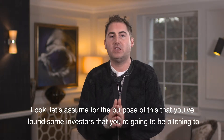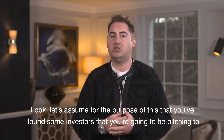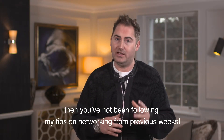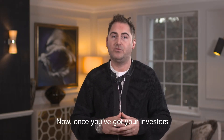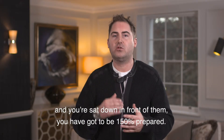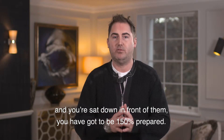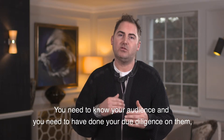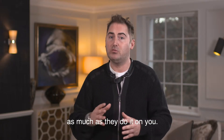Let's assume for the purposes of this that you've found some investors that you're going to be pitching to — and if you haven't found them then you've not been following my tips on networking in previous weeks. Now once you've got your investors and you've sat down in front of them, you've got to be 150% prepared. You need to know your audience and you need to have done your due diligence on them as much as they do it on you.